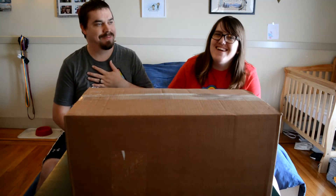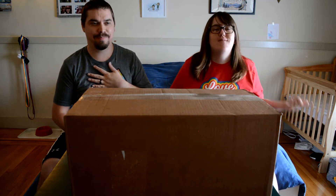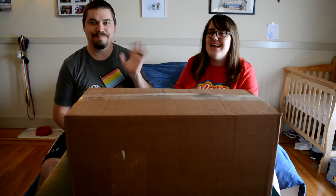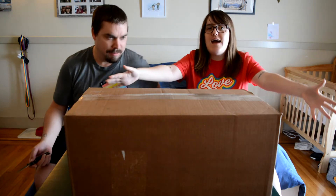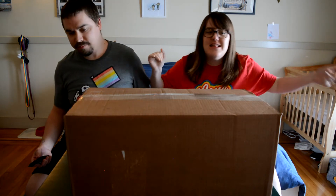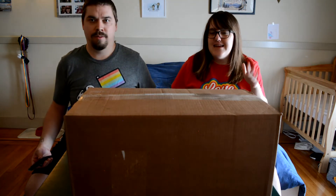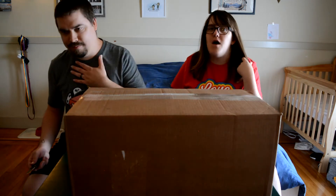Hey guys, welcome back to our channel! Devin has the hiccups, so you might hear some weird noises. We have this huge giant cardboard box in front of us because we have another instant regret kit unboxing for you guys from met.com.